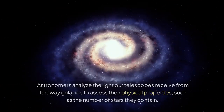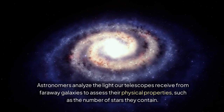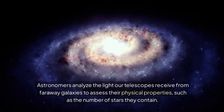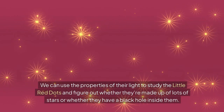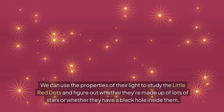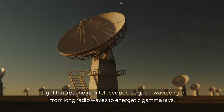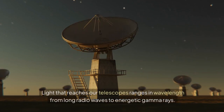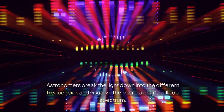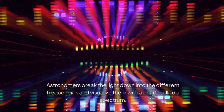Astronomers analyze the light our telescopes receive from faraway galaxies to assess their physical properties, such as the number of stars they contain. We can use the properties of their light to study the little red dots and figure out whether they're made up of lots of stars or whether they have a black hole inside them. Light that reaches our telescopes ranges in wavelength from long radio waves to energetic gamma rays. Astronomers break the light down into different frequencies and visualize them with a chart called a spectrum.